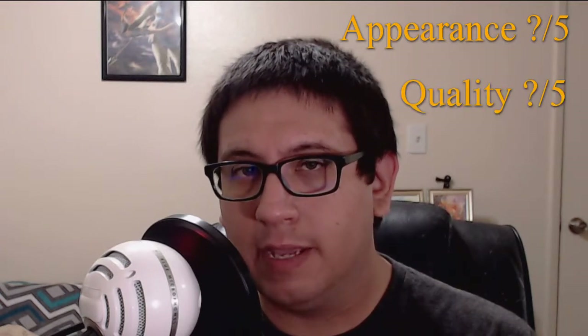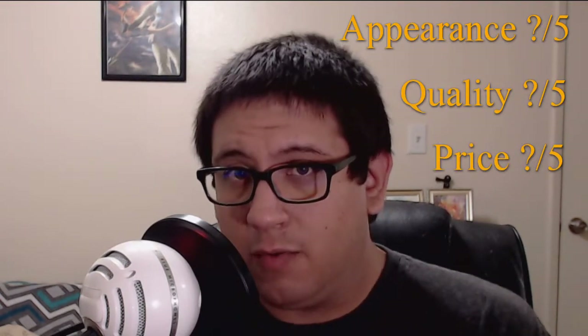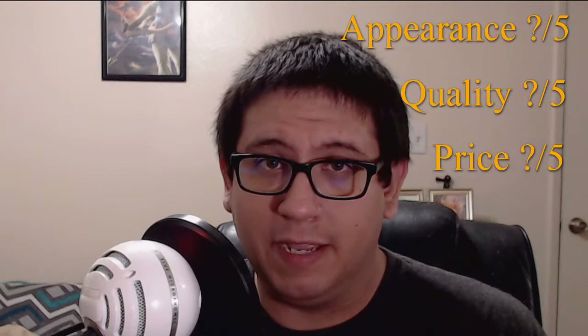As usual, I will be talking about the appearance, the quality, and the price to see where this fits on a scale from 1 to 15. So let's take a closer look at Skyr — whatever.